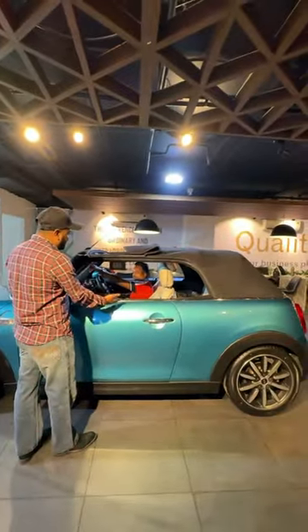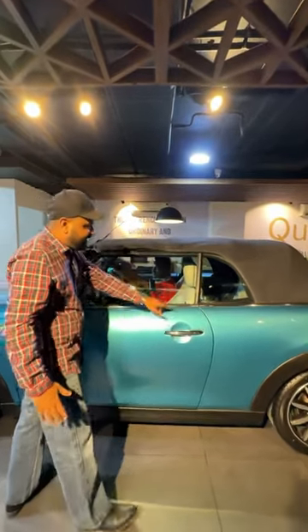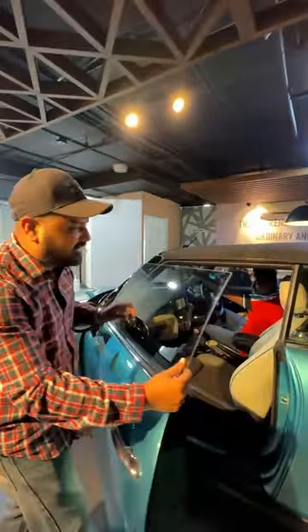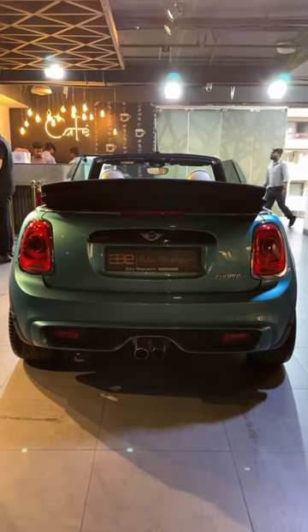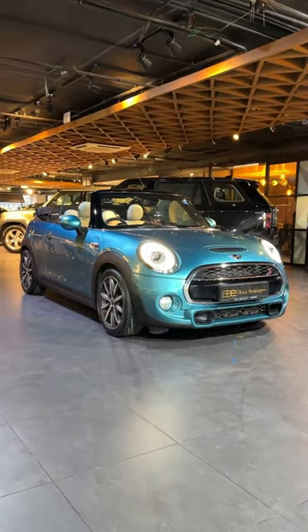The glass will also be on your own. You can open it as much as you like. These are frameless doors. Can you tell me the price? The asking price for this 2016 model is 35,000,000.